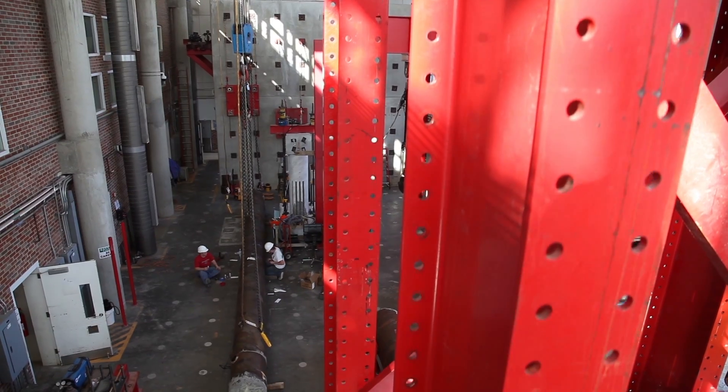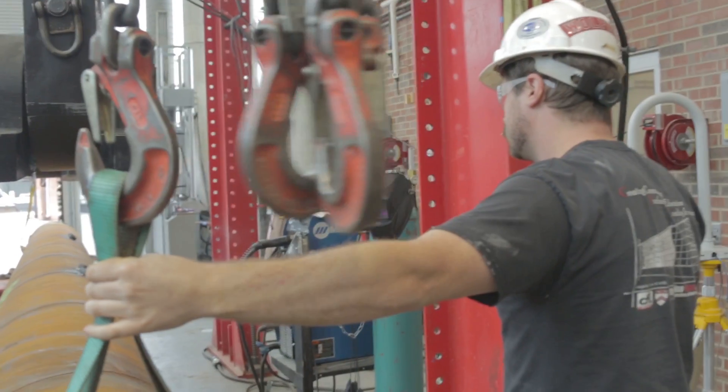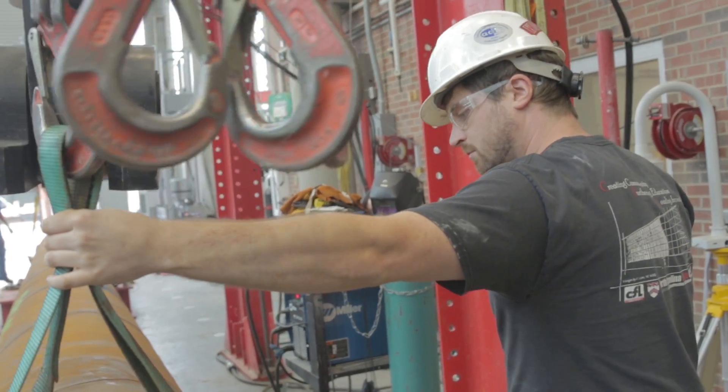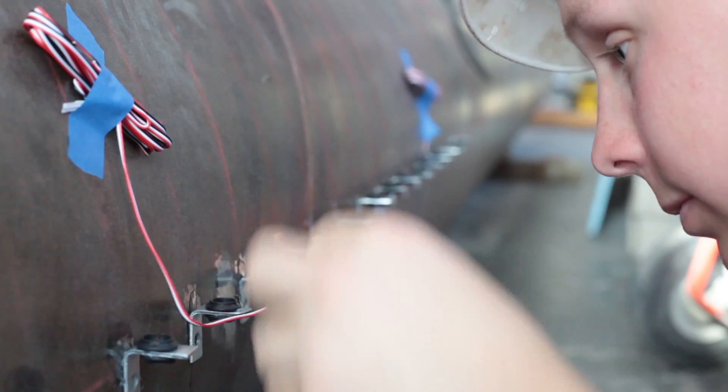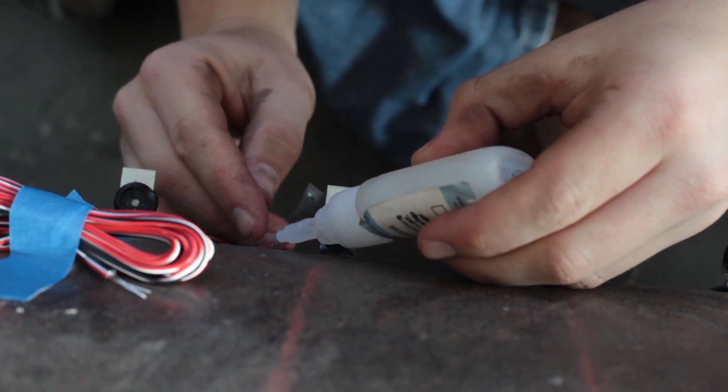We're at the Constructive Facilities Lab at NC State. It is a facility where we test structures and really anything that you want to test the strength of — we have the capability to do it here. We have machines that can go up to around 2 million pounds. We also have actuators and computer systems that can record data hundreds of times a second.